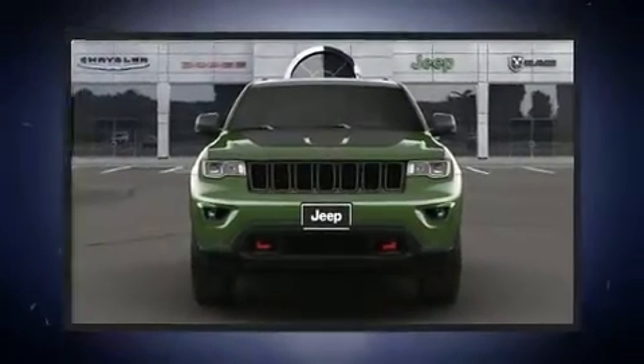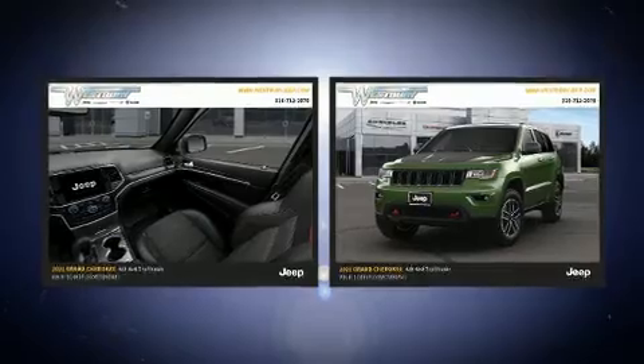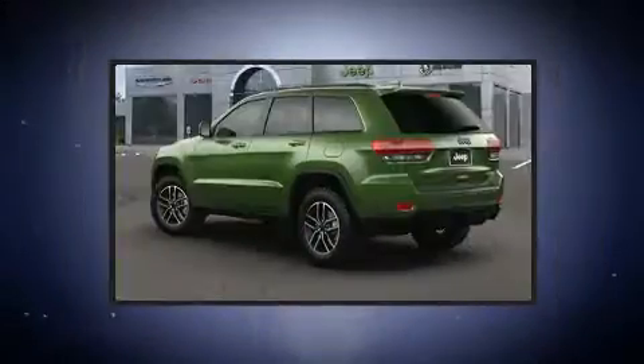Load your family into the 2021 Jeep Grand Cherokee. Jeep prioritized fit and finish, as evidenced by front and rear reading lights, automatic dimming door mirrors, heated and ventilated seats, power moonroof, power door mirrors, and heated door mirrors.